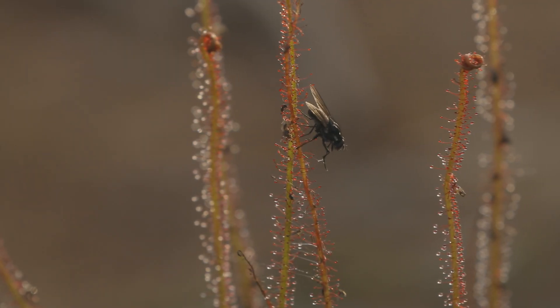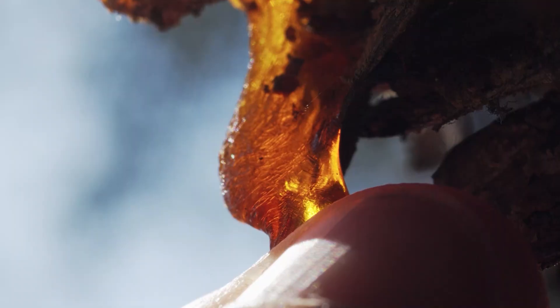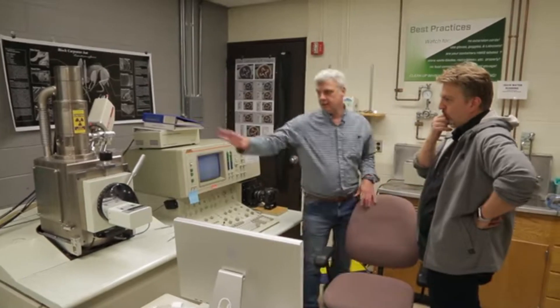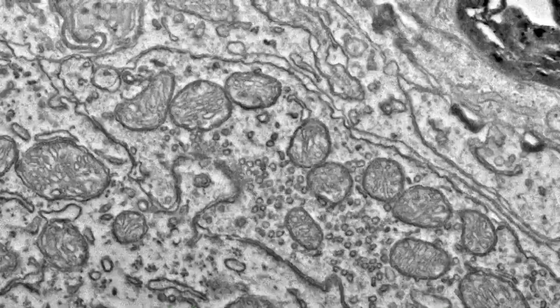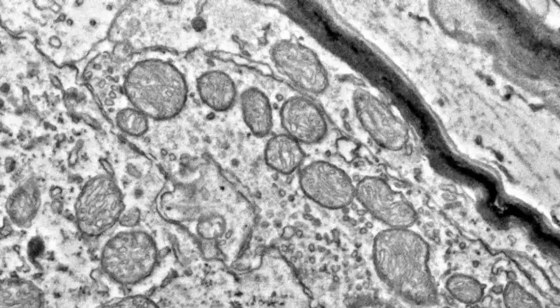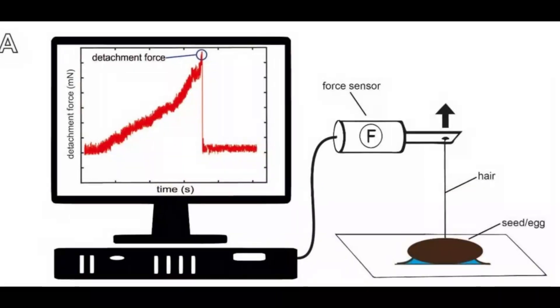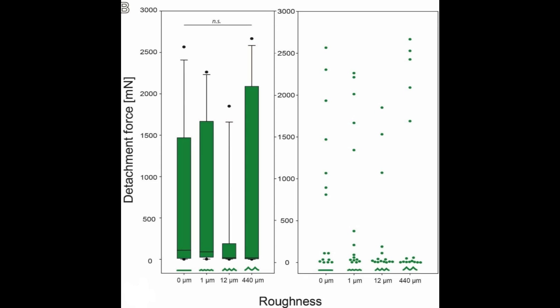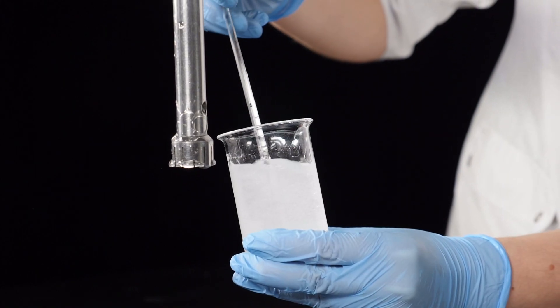Both are experts at sticking to surfaces, but the exciting part is in how they do it. They used a scanning electron microscope, which is like a very powerful magnifying glass, to look into the structures that make them sticky. They then tested how well they stick to surfaces with varying roughness and chemistry.